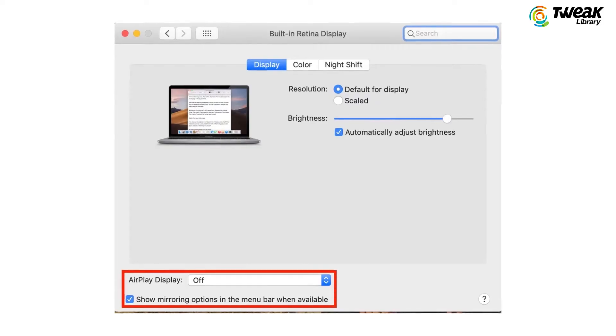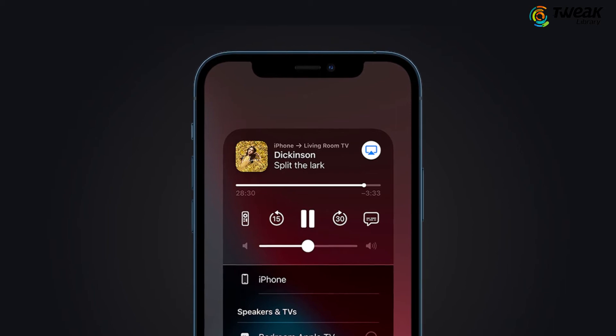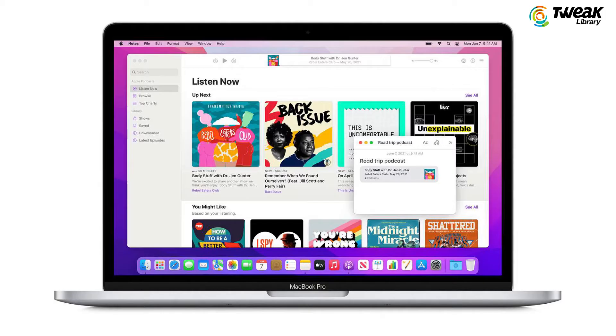AirPlay: AirPlay on Mac will allow you to wirelessly cast your audio or video from your iPhone and iPad, making working on multiple devices easier than before. Quick Notes: Quick Notes for Mac will allow users to make important notes while performing other tasks.